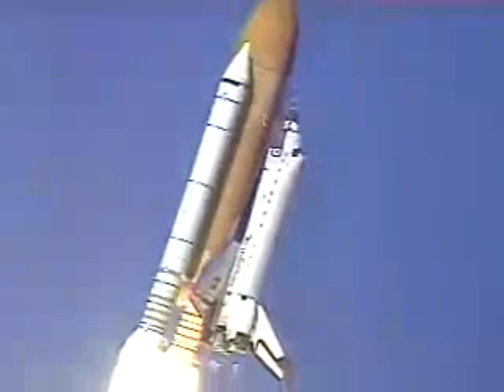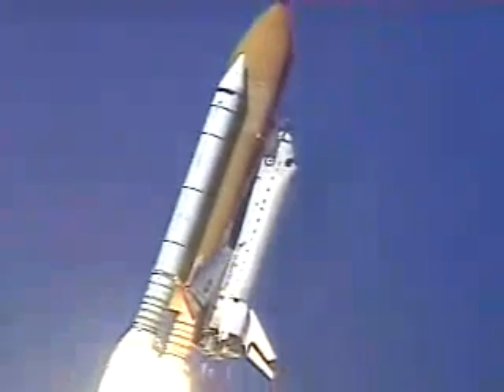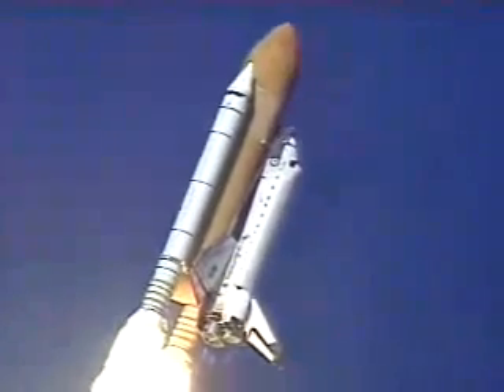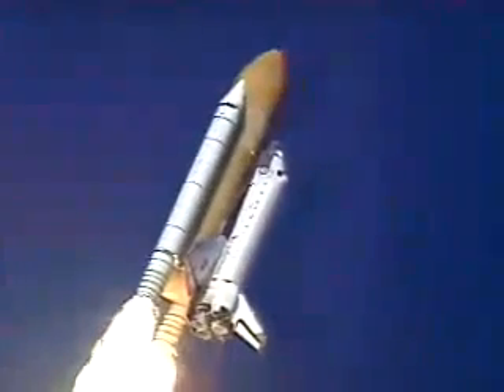Roger, roll Columbia. Columbia now rolling on to the proper azimuth for a 39-degree inclination to orbit, shuttle in a heads-down wings-level position for the eight-and-a-half minute ride to orbit.